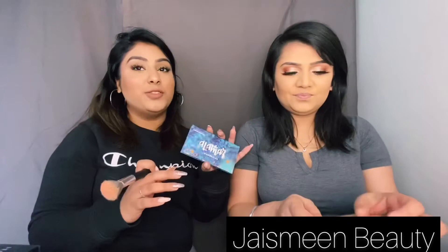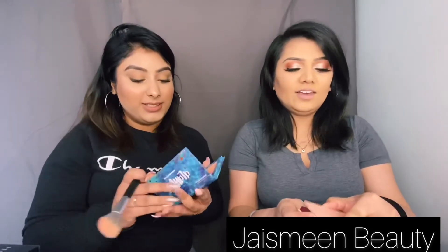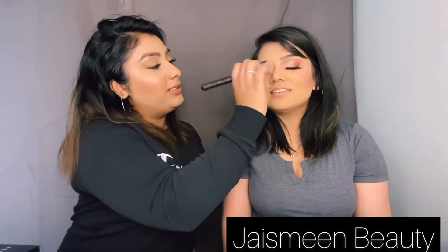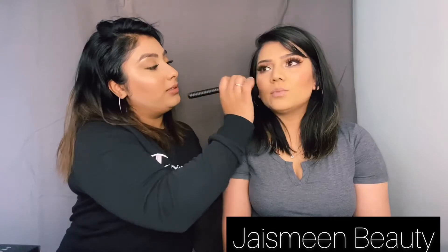This is my favorite blush — we love it! Smiling when putting the blush on.